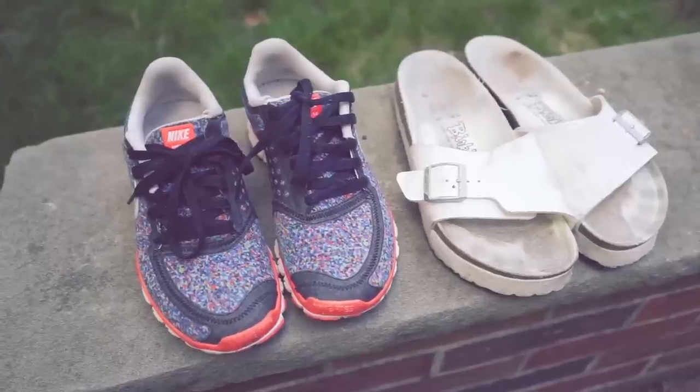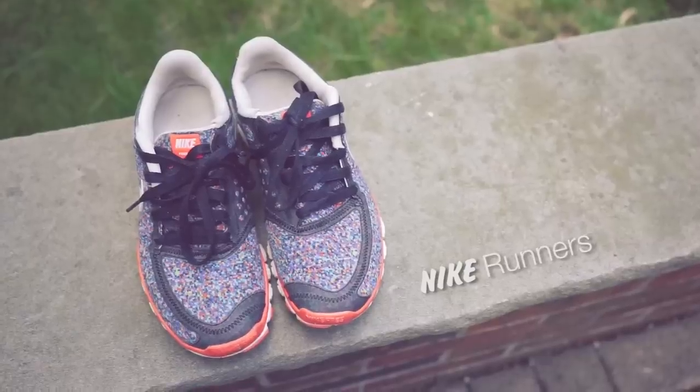Shoes are easy. You need one pair for the water and the road, and one pair for lots of walking.